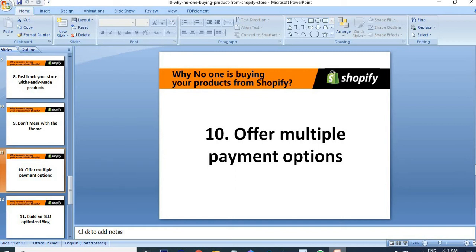The next point: offer multiple payment options. Shopify gives you a lot of opportunities to receive payments from customers. Customers are not using a single payment system — a lot of customers prefer multiple systems depending on their ability and the opportunities they have. So we must offer multiple payment options for them.